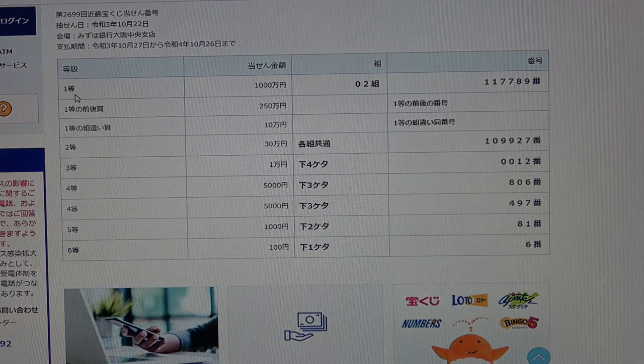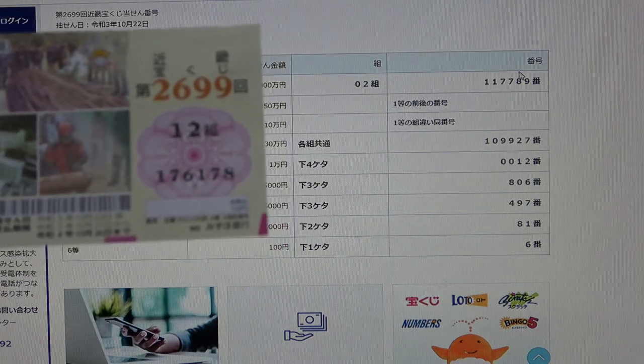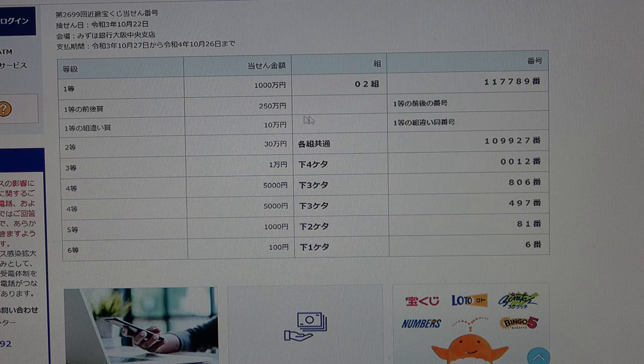To win the first prize, Ito — that is Senmanen — you must have the exact grouping number two with these exact numbers in the exact order: 117789. No good for me; my grouping number is 12 and my numbers are 176178.